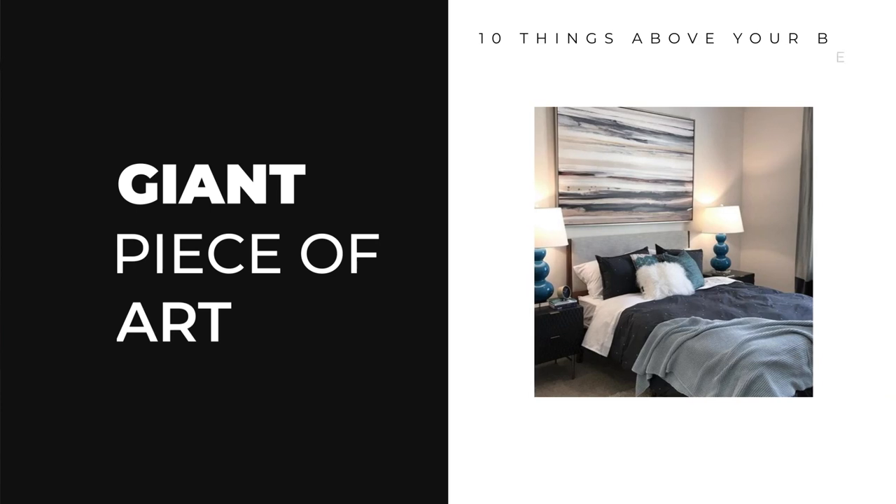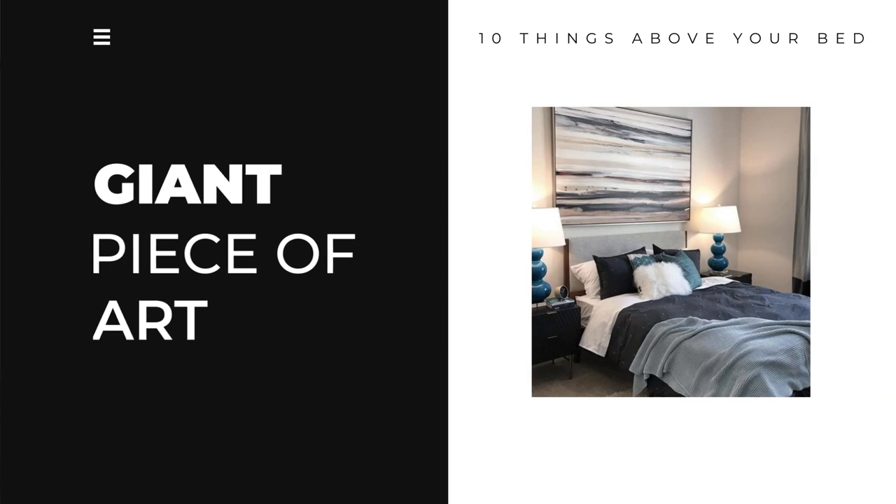Let's just jump right into the video. One of the first things that you can put over your bed for that finishing look is a giant piece of art. Big — really, really big. Something that probably runs the span of your headboard or maybe even larger.